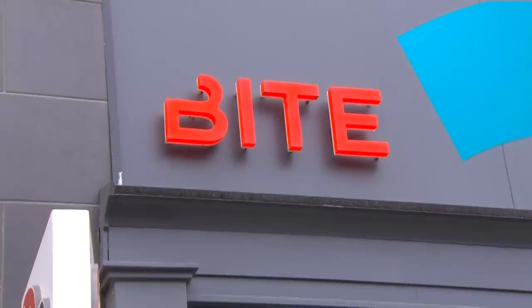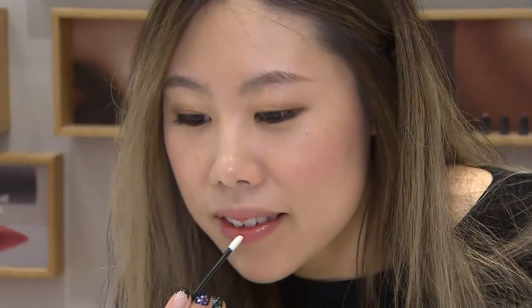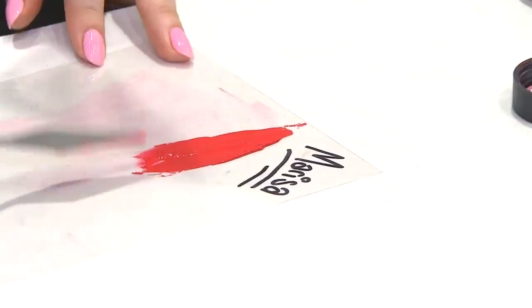If you've ever dreamed of creating your own custom lip color, check out the Lip Lab by Bite Beauty. What we do here at Bite is we customize and personalize lipsticks. All of our ingredients are organic, everything is food grade, and we're very fashion forward.